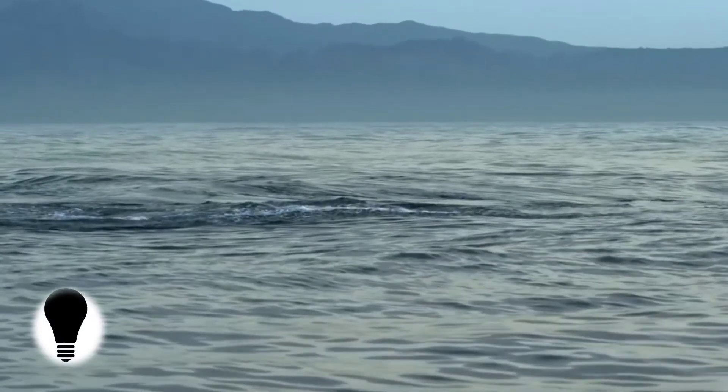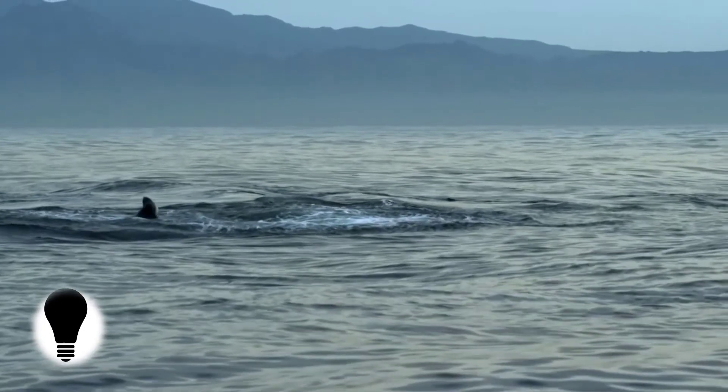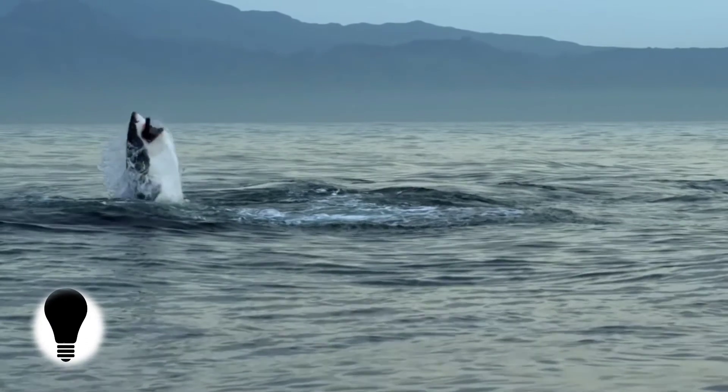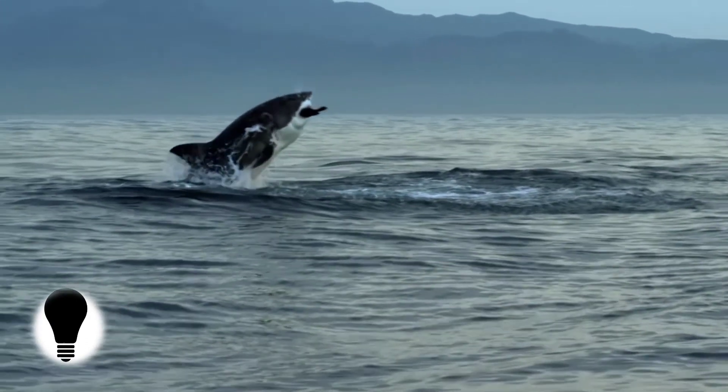Sharks are known for their long-distance migrations across thousands of kilometers, but what's not clear is exactly how they navigate. An interesting new experiment involving swimming pools and magnetic fields may give us some big hints, however.